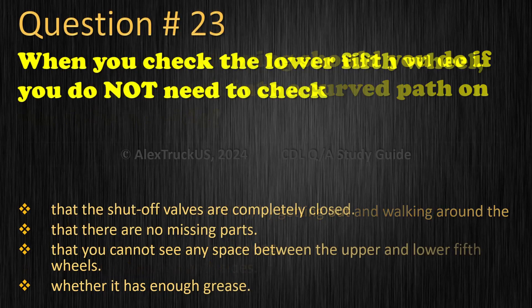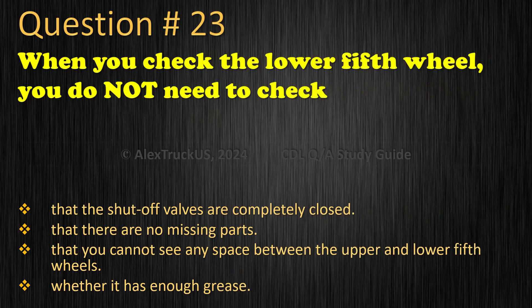Question 23: When you check the lower fifth wheel, you do not need to check: That the shut-off valves are completely closed. That there are no missing parts. That you cannot see any space between the upper and lower fifth wheels. Whether it has enough grease. The correct answer is: That the shut-off valves are completely closed.